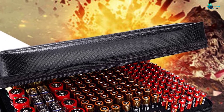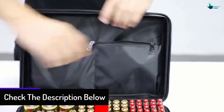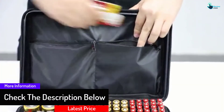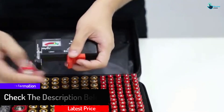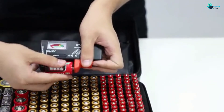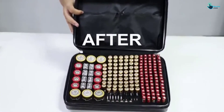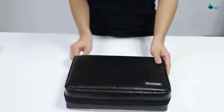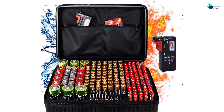You can use this case for keeping AAA, AA, D, C, and 9-volt batteries. The case also offers resistance against 2,000 degree Fahrenheit temperature. Furthermore, the bag holds over 182 pieces of batteries. The sturdy carry handle and dual zipper closure keep the batteries in an organized way. This battery organizer case also consists of a pair of zippered pockets to make organization hassle-free for all.